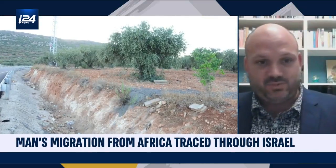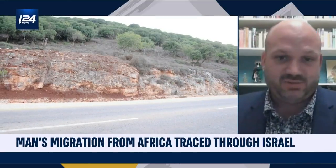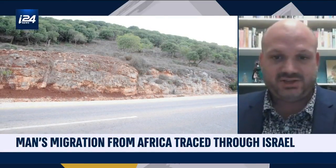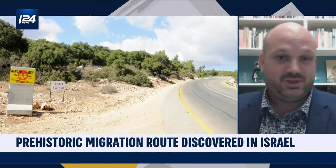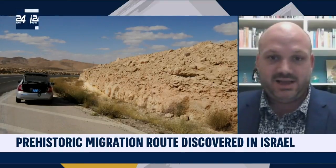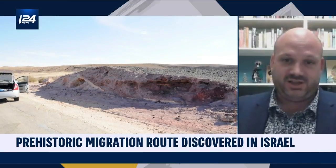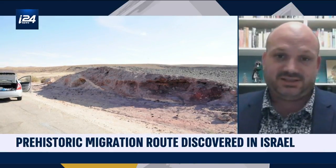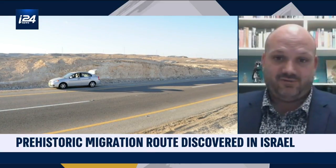What this work really is doing is not giving us new information about those sites as such, but laying the framework for really exciting research moving forward. Using this map, we will now be able to trace mobility of people or animals from a whole range of sites within Israel. I think this is going to have a really big impact on archaeology in the region for many years to come.